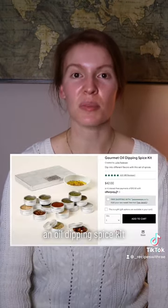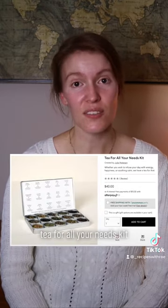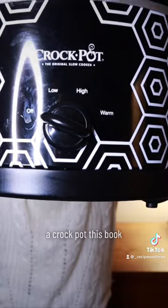A tortilla press. An oil dipping spice kit. A bread baker's seasoning kit. A tea-for-all-your-needs kit. A slate cheese board. Stasher bags. A crock pot.